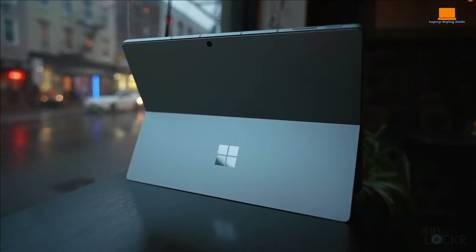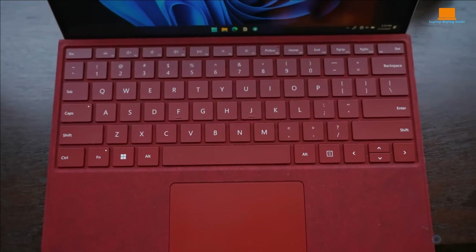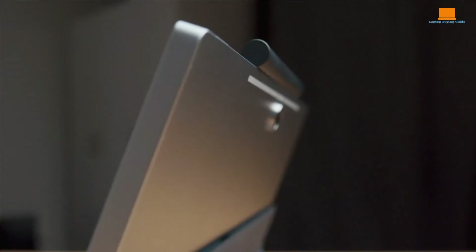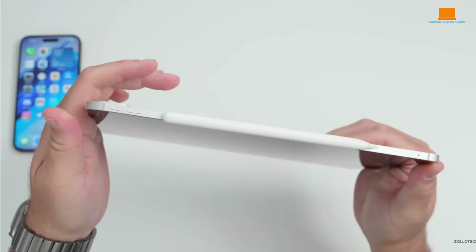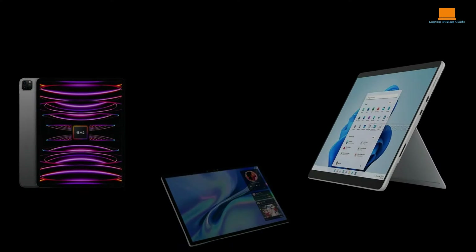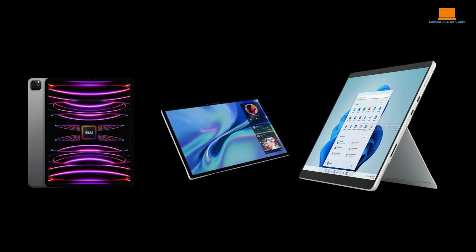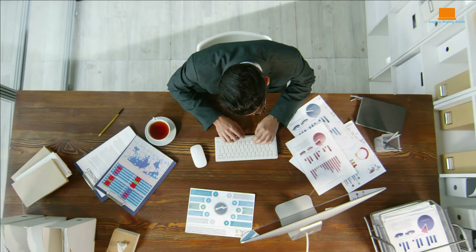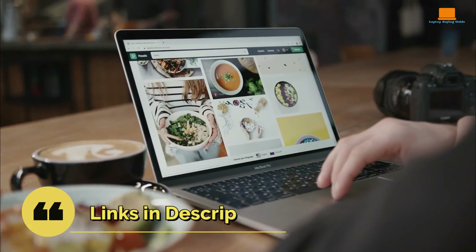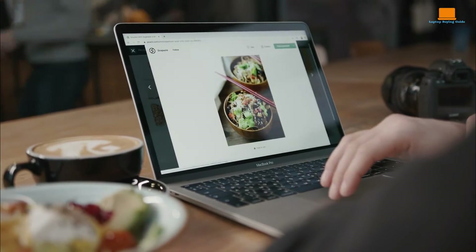Hey everyone, today we're diving into the ultimate showdown of productivity powerhouses: the Microsoft Surface Pro 9, Apple iPad Pro, and Dell XPS 13. Whether you're a student, a creative professional, or a business executive, finding the perfect device to boost your productivity is crucial. We'll compare these three top contenders in terms of performance, design, and features to help you decide which one suits your needs best. You can find the product links in the description below. Let's get started.